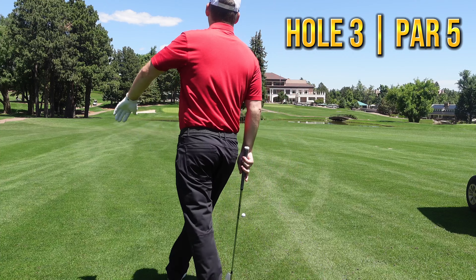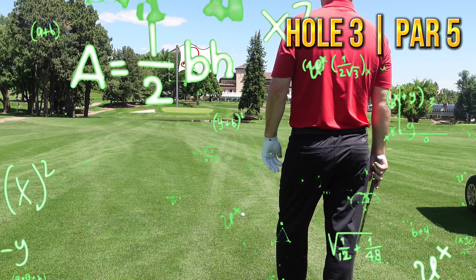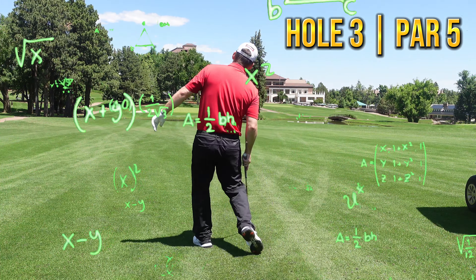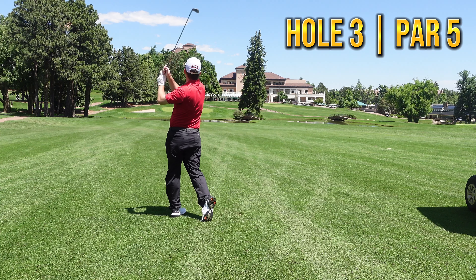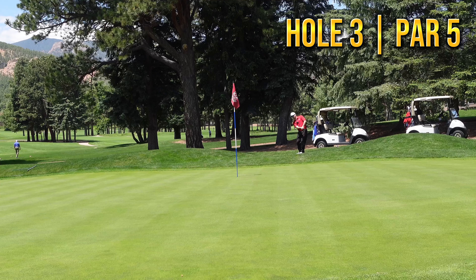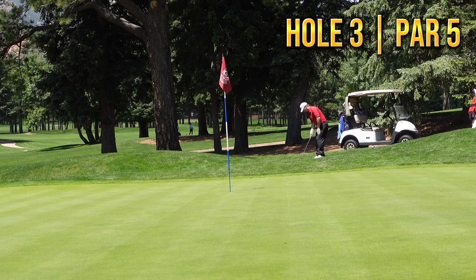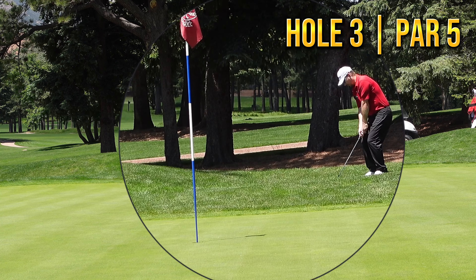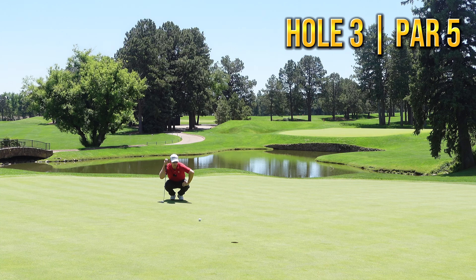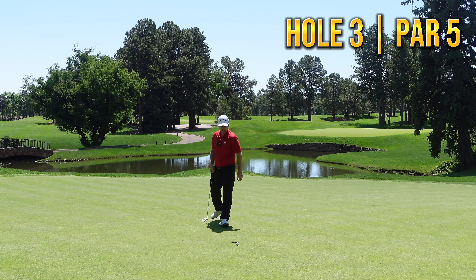We'll take that. Got 171 all the way to the flag, so I've got a 9-iron — it's about 155 effective. Don't really want to be long, so I'm going to choke down just a little bit, aim left and try and hit that little cut. Did not cut, but I think it was the right distance — picked the right club. We're pin high, just left. Not a lot of room here — going to try and land it just on and let it release a little to the right. That one ran out a bit — had a little uphill right to left, about 10 feet. Pushed it — knew it as soon as I took the club back.